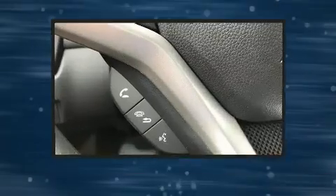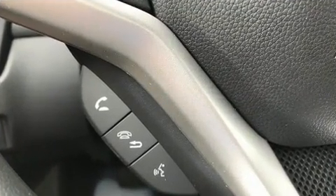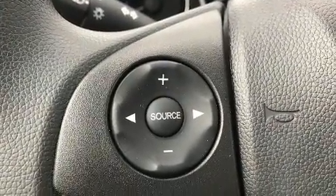Honda prioritized comfort and style by including an outside temperature display, fully automatic headlights, rear wipers, and remote keyless entry.